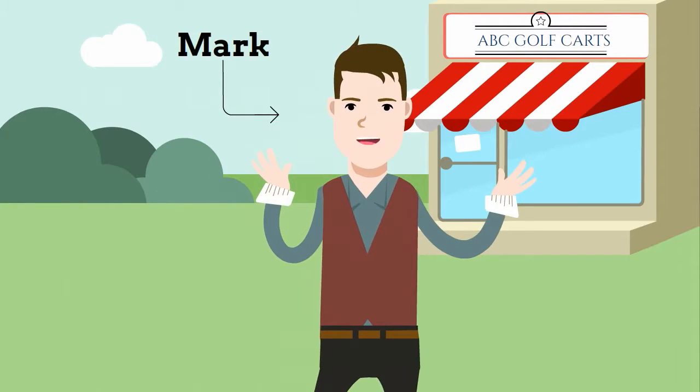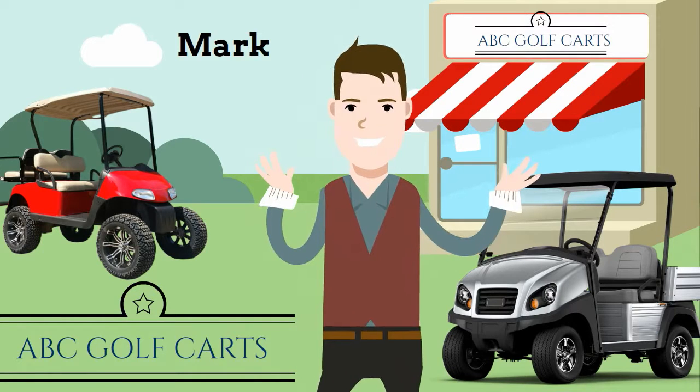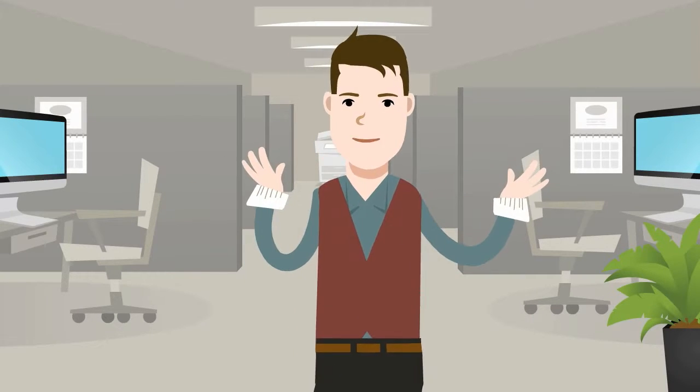Hi, my name is Mark with ABC Golf Carts. As a golf cart dealer, there are not a lot of options where you can list the golf carts you have for sale on the internet, whether they're new or used.